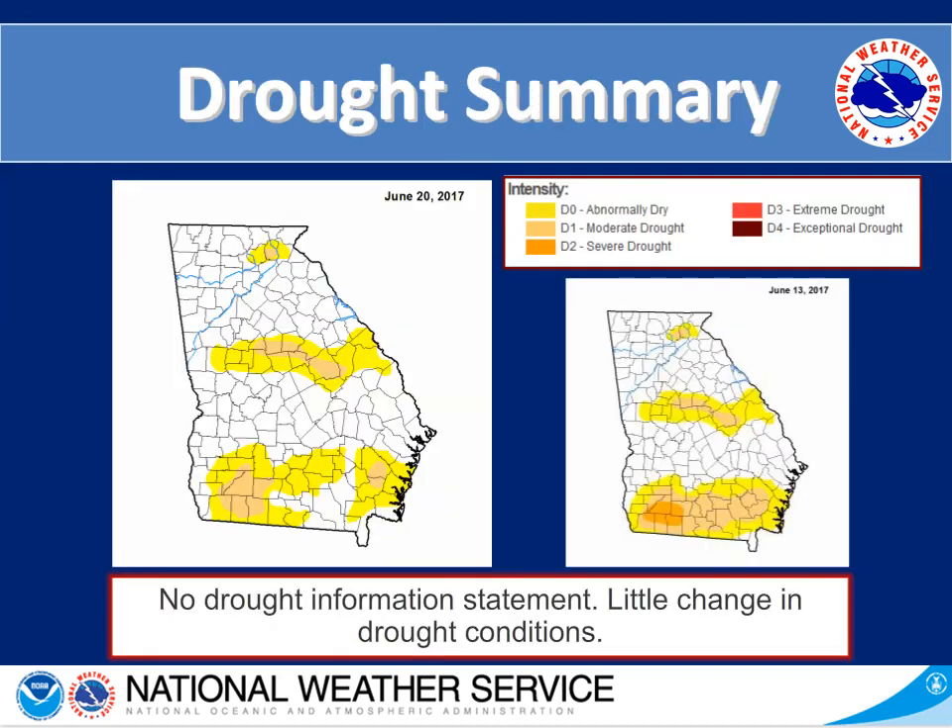Quickly touching on the drought: on the left hand side we have our drought monitor from Tuesday, June 20th, and on the right hand side the week before on June 13th. There has been little change in our area, with some change in the southern portions of Georgia. Because we are not in a D2 drought or higher anywhere in our area, we will not be issuing drought information statements until we enter a severe drought or until they are deemed necessary.